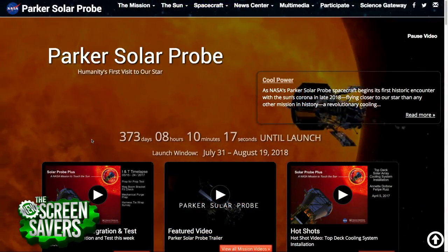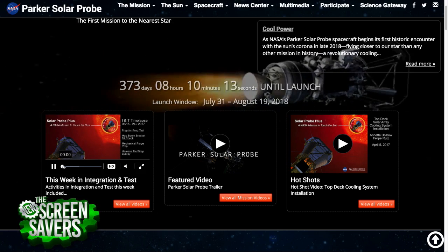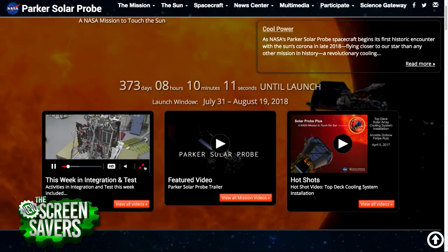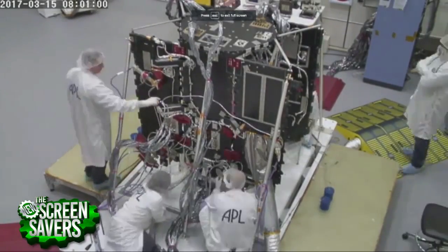Why is it called the Parker Solar Probe — is there a person named Parker? There is. It's a historic event just being called Parker right now, because it's the first time NASA has ever named a mission after somebody during their lifetime. It's extremely rare to even have a mission named after you, but to have it done during your lifetime — this is a first.